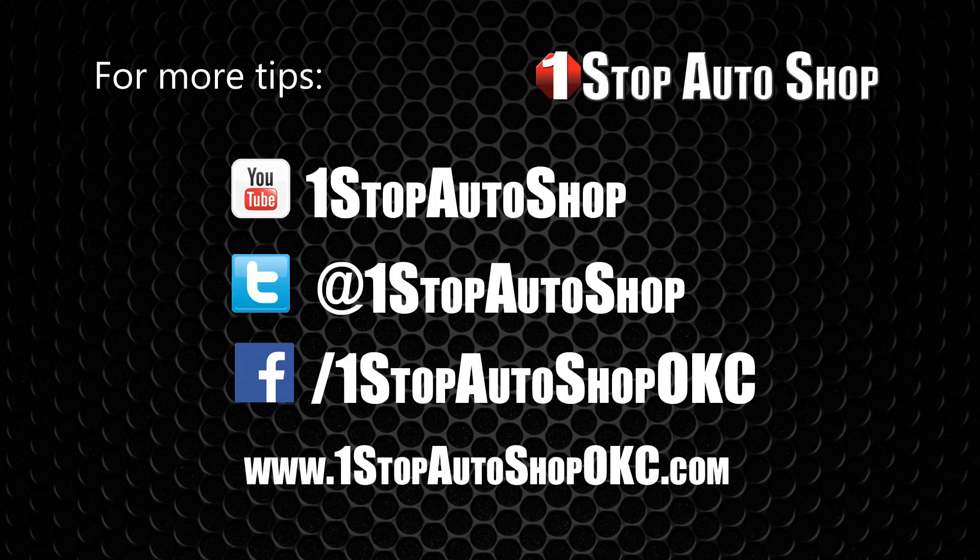For more tips, subscribe to our YouTube channel, follow us on Twitter at One Stop Auto Shop, like us on Facebook, or log on to OneStopAutoShopOKC.com. Thank you for watching.